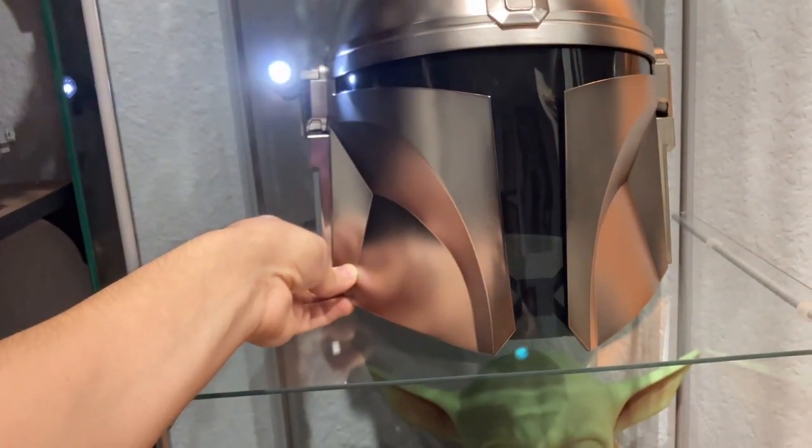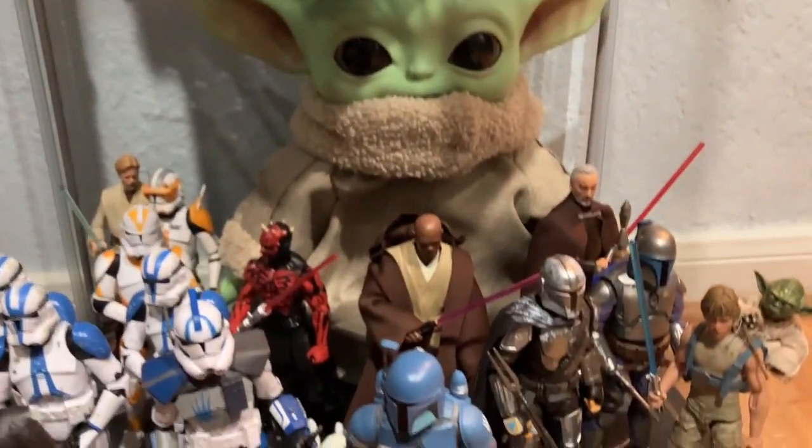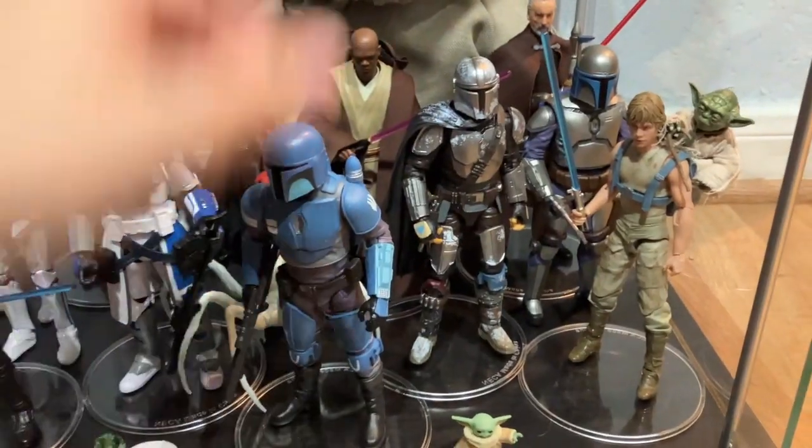Right here I have Din Djarin's helmet with this really cool feature, and that is just cool because it stands out in the detail and looks really classy. This Maldokri's Mandalorian is new right here.